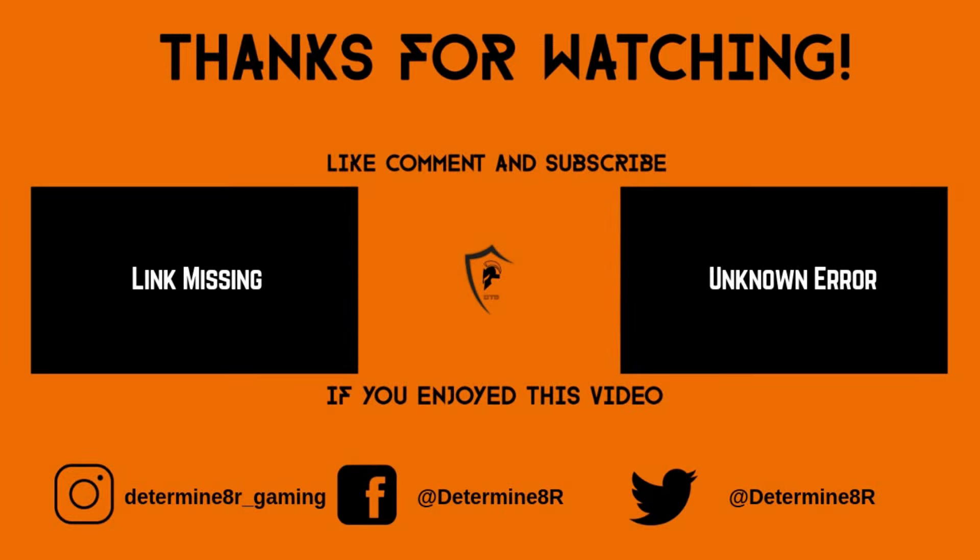Congratulations on making it to the end of the video. If you did, I can assume you liked the content, and hopefully you'll subscribe and turn on the notification bell. If you haven't already, check out these links I have on the screen to see me on Twitter, Facebook, and Instagram. If you like my content and would like to support what I do here, there's a link to my Patreon account in the description, and a donation would be much appreciated. In any case, thanks for watching, and have a nice day.